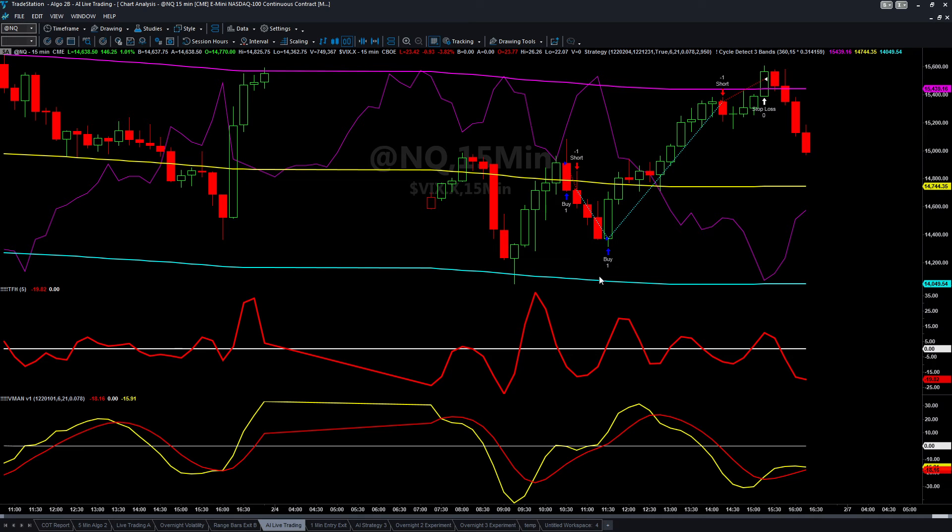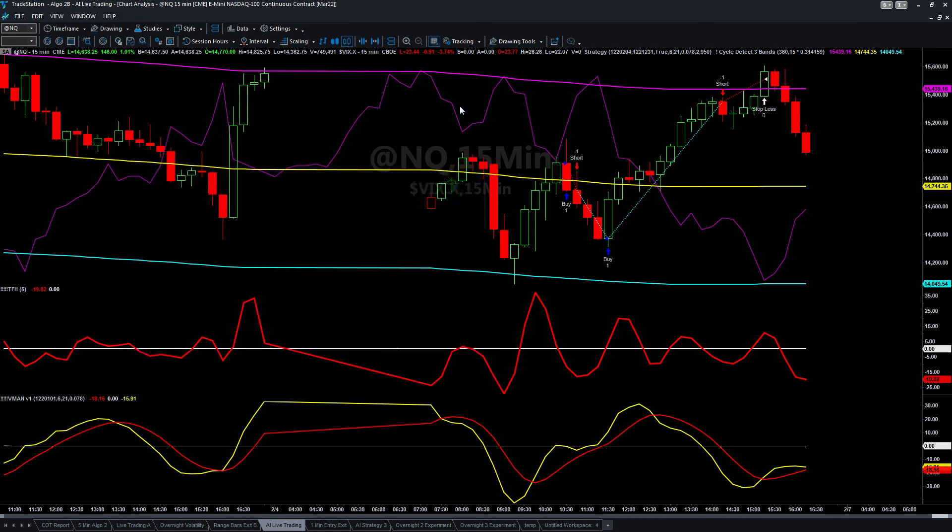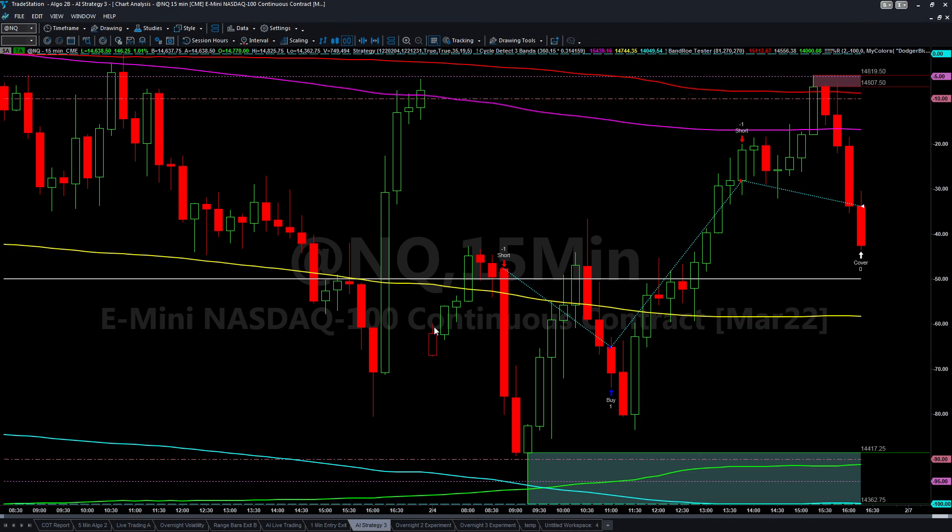On the AI front, I have three AI-driven algos. This first one performed decent today — it was at a 50% win rate and generated five thousand six hundred and thirty-five dollars in profits.